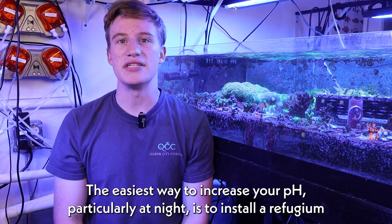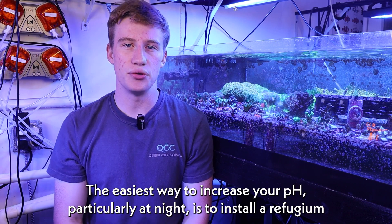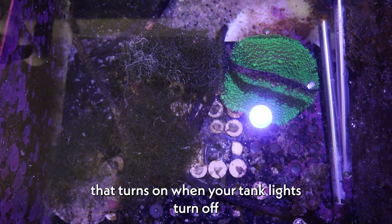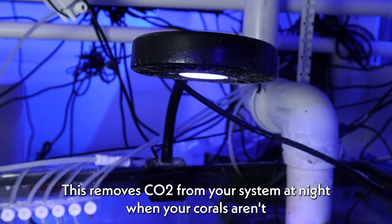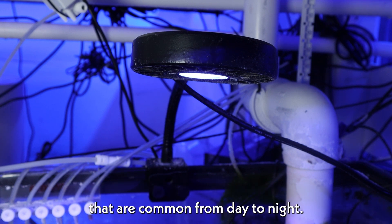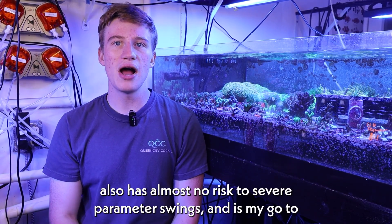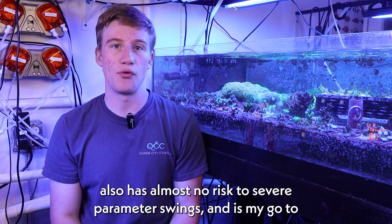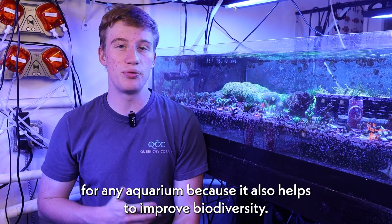Regardless of your system, the easiest way to increase your pH, particularly at night, is to install a refugium that turns on when your tank lights turn off and turns off when your tank lights turn back on. This removes CO2 from your system at night when your corals aren't photosynthesizing and can help to level out pH swings that are common from day to night. This method needs a substantial amount of space to work but also has almost no risk of severe parameter swings, and is my go-to for any aquarium because it also helps to improve biodiversity.